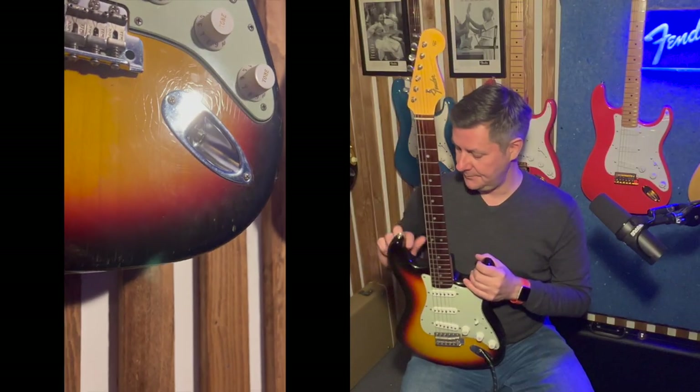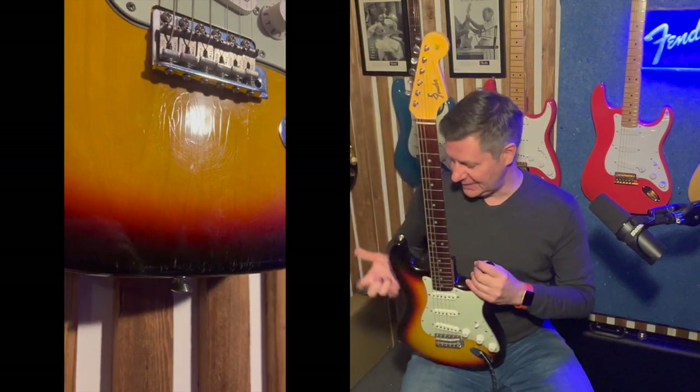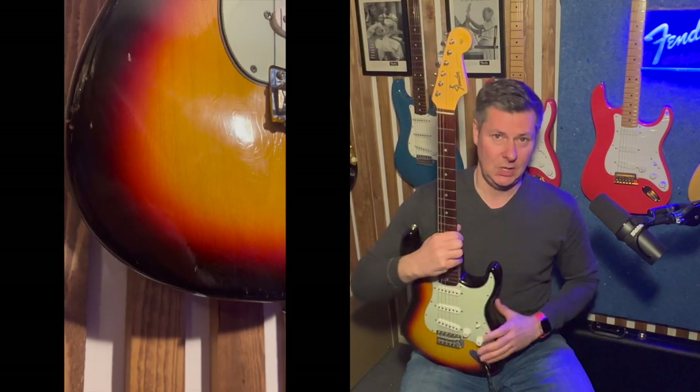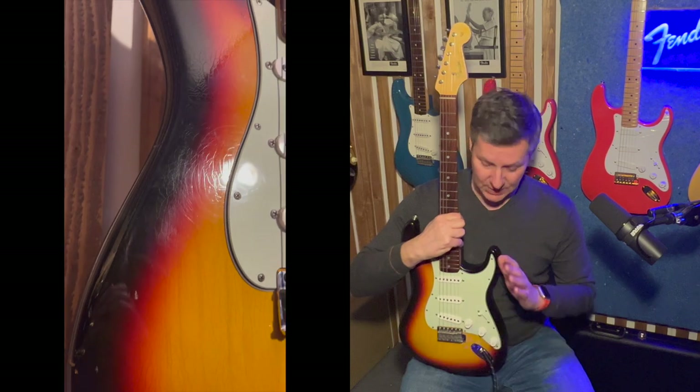It was relicked in a closet classic way. Not very many dings and scratches on it, but a beautiful, beautiful checkered nitro finish in the sunburst finish — really, really pretty.